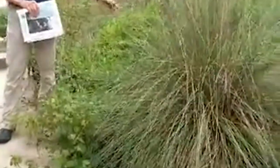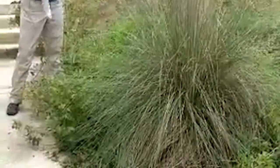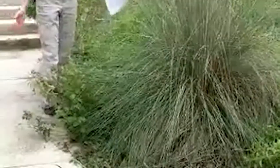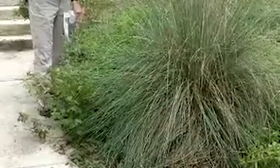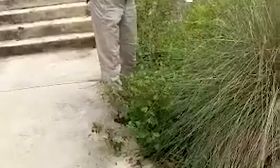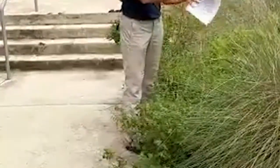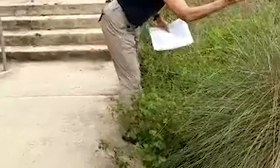Our one grass today is Lindheimer muhly, or big muhly grass. It's a nice large clump grass that generally doesn't get much bigger than what you see here. The leaves are long, so you really want to plant it at least two and a half to three feet from the sidewalk. It's used a lot in landscaping — people plant it right next to the sidewalk when it's small in a one-gallon pot, then end up having to prune it back. Put it in the right place.